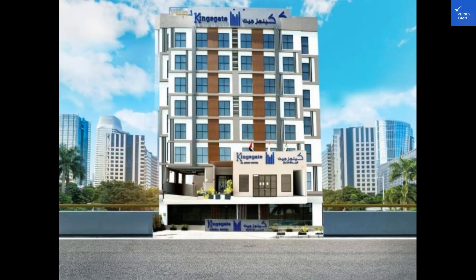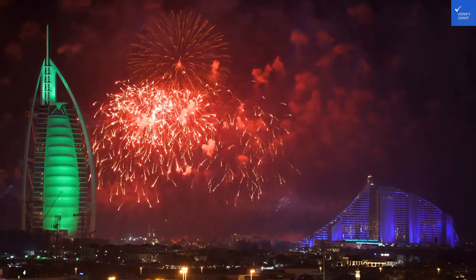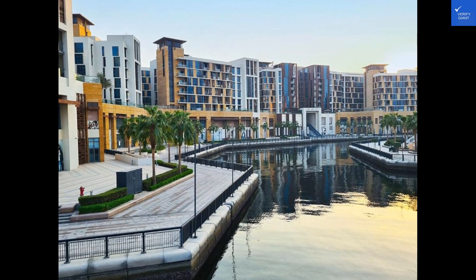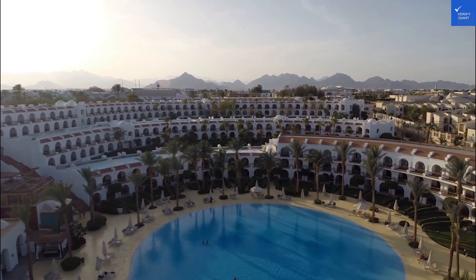Starting off with the reviews, let's hear from the guests themselves. One review raved about the luxurious amenities and exceptional service, giving it a solid 9 out of 10. Another guest mentioned the stunning views from the rooms but complained about the slow Wi-Fi, scoring it a 7 out of 10. It seems like a mixed bag of experiences at Kingsgate al-Yaddaf.